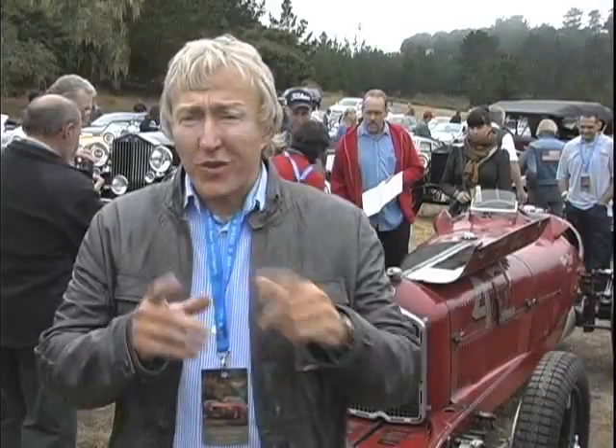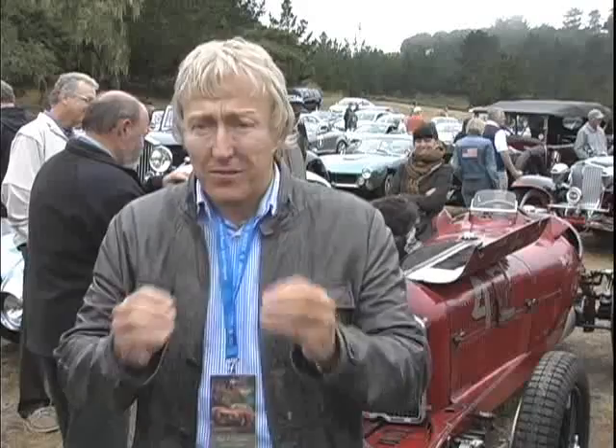This is one of the great cars here — and that's saying something, considering how many wonderful cars there are here. But it's a 2.9 Alfa Romeo, 1933. It's an eight-cylinder car, and the wonderful thing is that it hasn't been tested, hasn't been worked on or polished up. The owner, Hugh Taylor, is a real preservationist.